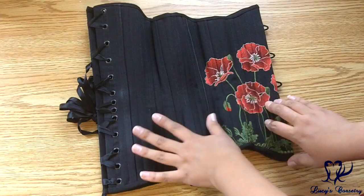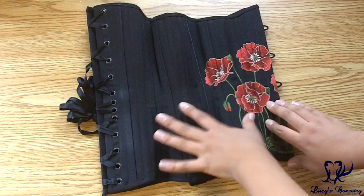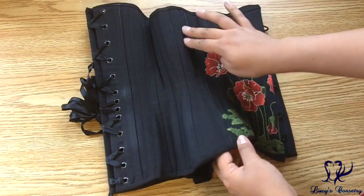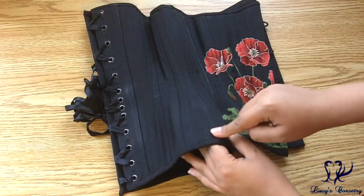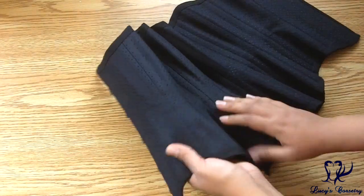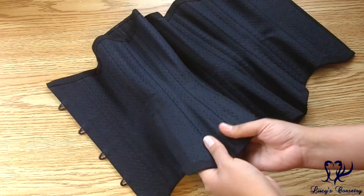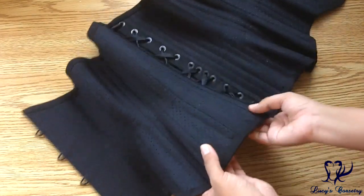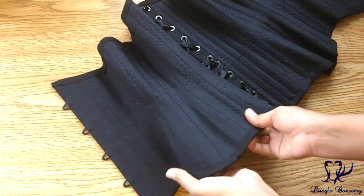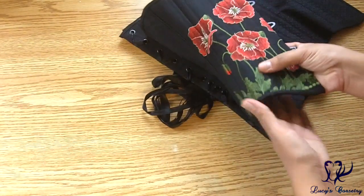This corset has 16 panels total, coming from an 8 panel pattern — so you can see here 1, 2, 3, 4, and this marks the side seam, 5, 6, 7, 8. Looking on the inside, it looks like it was constructed using the welt seam method, which is very sturdy and works very well. The bones are sandwiched in between the layers.